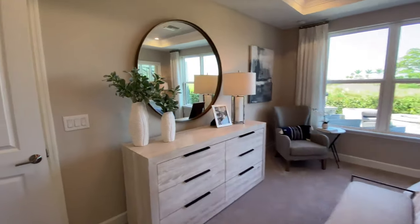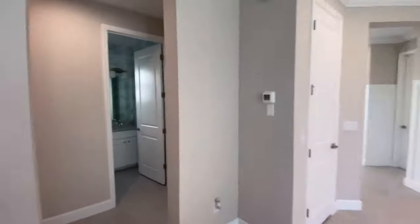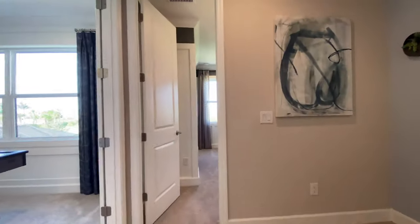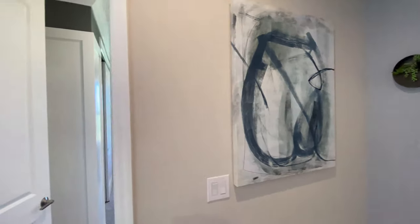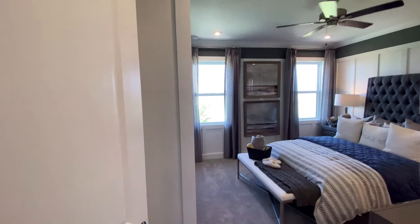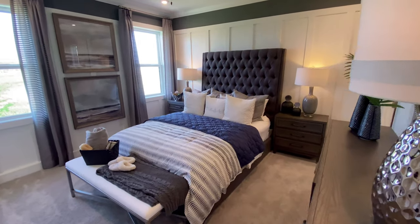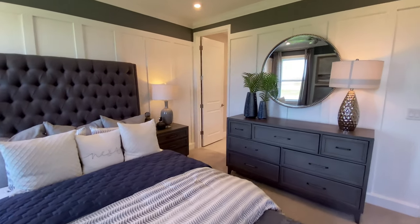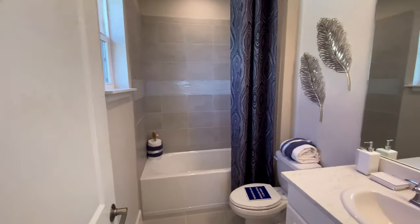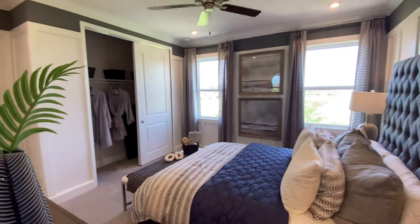Let's head on upstairs and take a look at the additional bedrooms. With this particular model, we have three bedrooms upstairs and a games room. However, you can build it with an additional master suite. Here's bedroom number two — as you can see, it's a good size, and it does have its own en-suite privileges. Very nice.